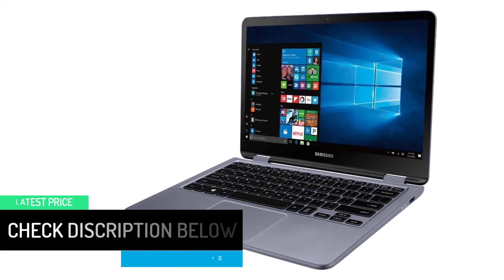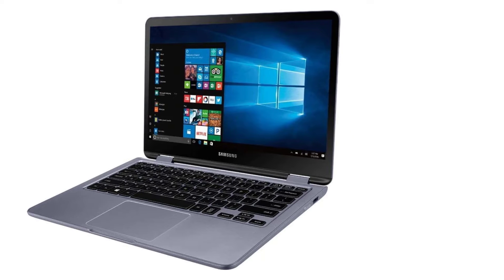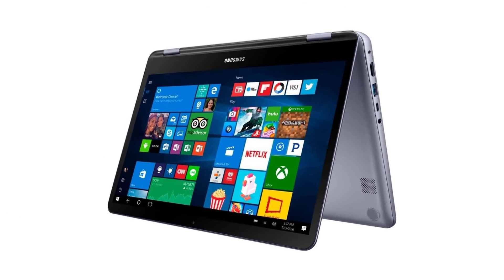We decided it's better to buy this laptop with the SSD option. However, it has a good 8GB RAM and 256GB SSD built-in storage.